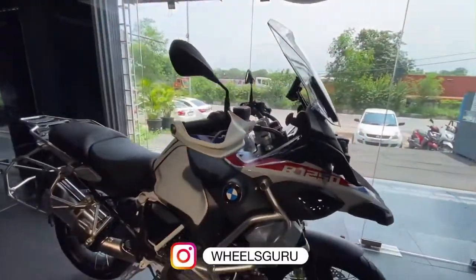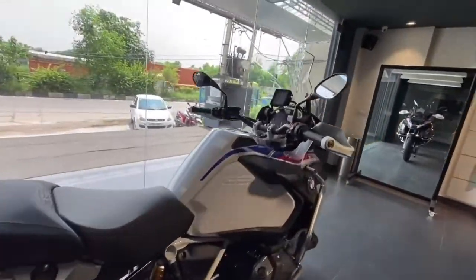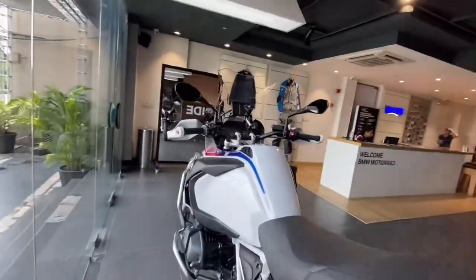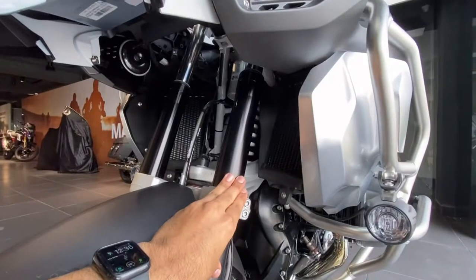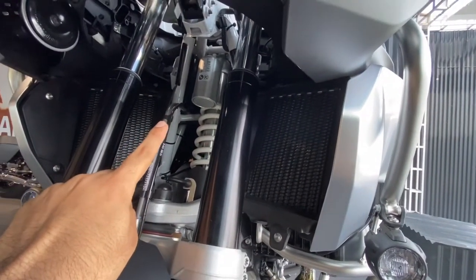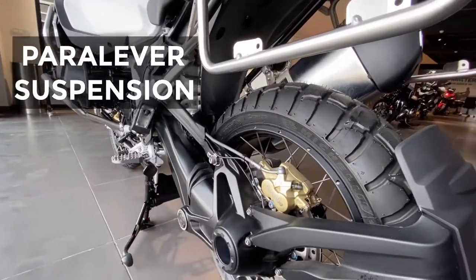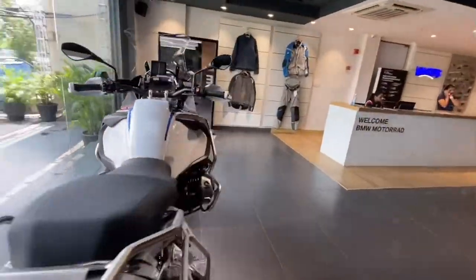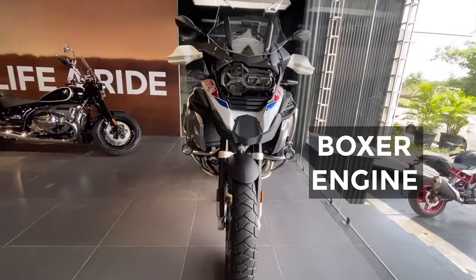So that's the new 1250 GS. This is the top spec model of the GS Adventure. It comes with some great features like the telelever suspension. If you see the suspension, it has the front dampening and the coil with the telelever system — it's a ZF system. Then the second thing is the parallel lever suspension, which is BMW's patented design. And the third thing you will love is the big boxer engine. Let me show you the full detailed overview of the BMW R1250 GS.